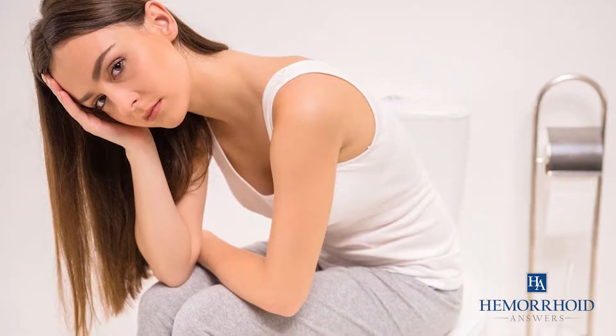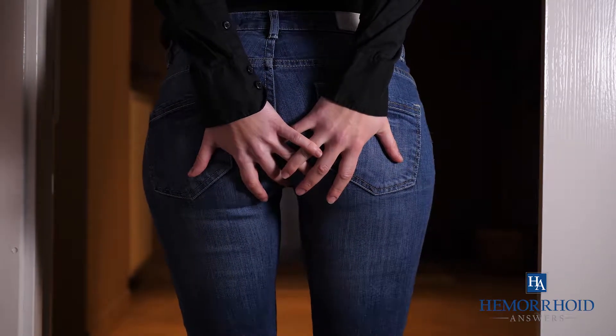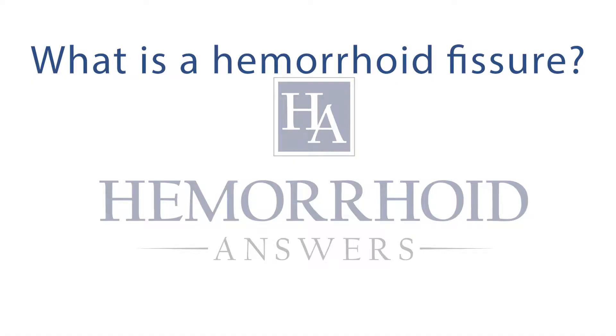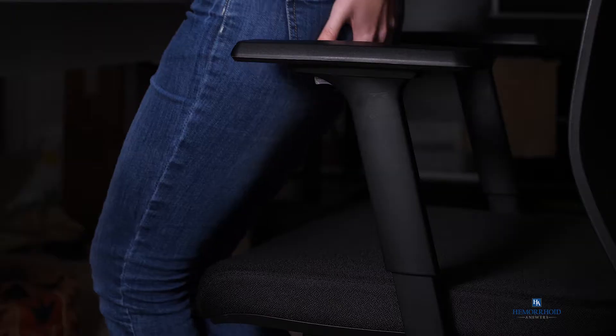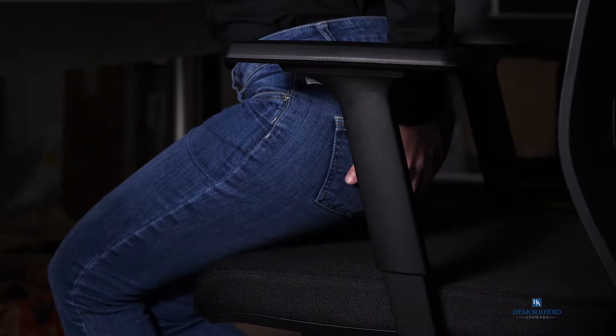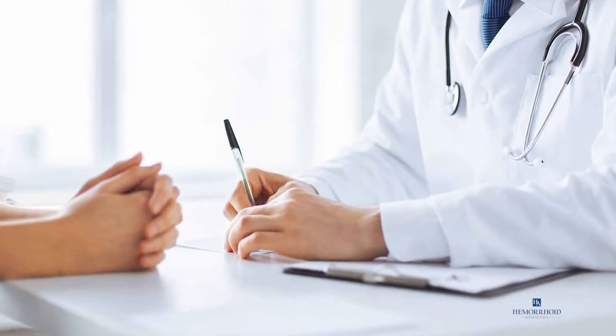How do I know if I have a hemorrhoid or a fissure? Today we will go over whether the sharp pain you feel is a hemorrhoid or a fissure. We'll discuss what a hemorrhoid fissure is, how they can be treated, and how to prevent them from occurring. With fissures and hemorrhoids, the symptoms can be similar, but in reality the two problems are vastly different.